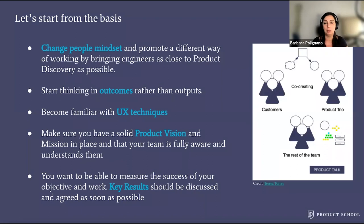This is still a diagram from Teresa Torres, where the product trio — which is made of product manager, designer, and lead engineer — works together with stakeholders and the other engineers in the team. So it's not going to be easy, and it's a slow process changing people's mindset, but it can be done.